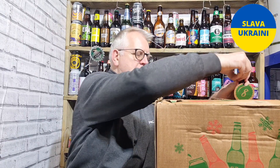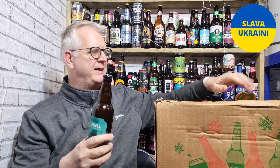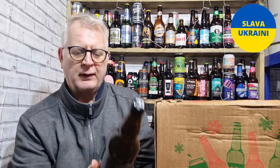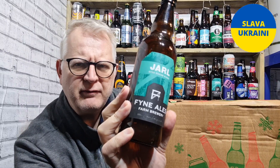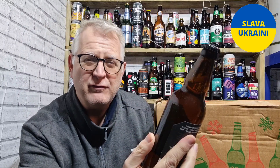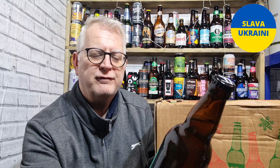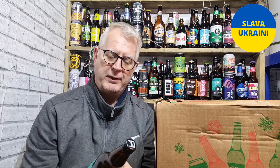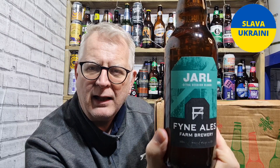The bottle is right there and makes it easy to get out. Right, okay — this I have had before. I don't think I've ever reviewed this one, not even on Untappd. So this is from Fine Ales Farm Brewery, a Scottish brewery. It's a Citrus Session Blonde, and I think if I'm right, that's Jarl.